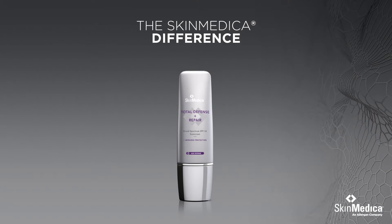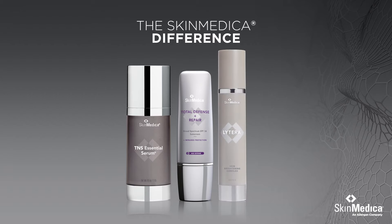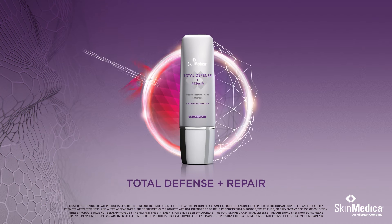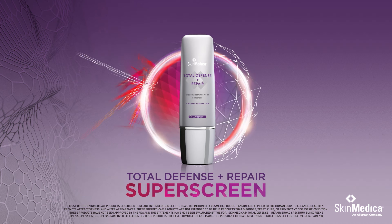Joining a family of proven skincare solutions like TNS Essential Serum, Litera Skin Brightening Complex, and Retinol Complex, Total Defense and Repair provides the solution to protect you against penetrating infrared rays. It's not a sunscreen, it's a super screen.